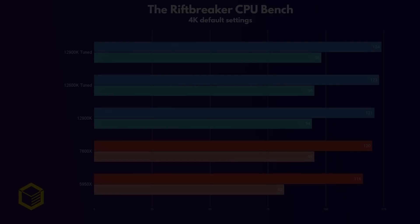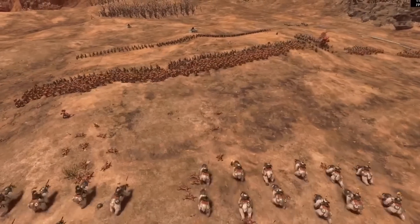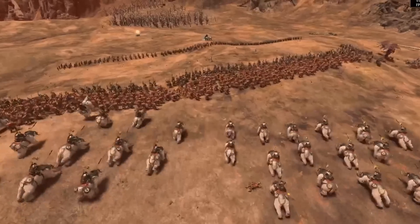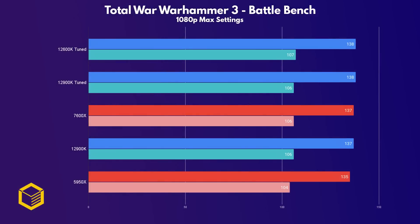Next up we have the Riftbreaker CPU benchmark, with the 7600X matching the 12900K stock and being only 4 frames behind the tuned version — so again all performing about the same. Total War Warhammer 3 is an RTS that one would have thought may have use of the CPU, but the battle benchmark that fills the game world with units is still GPU-bound at 1080p, with all CPUs performing about the same. So even RTS games aren't CPU-limited these days, it would seem.